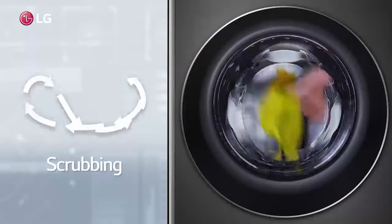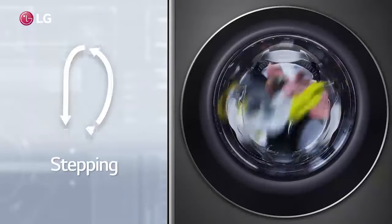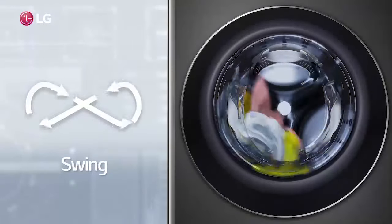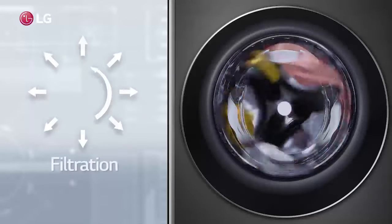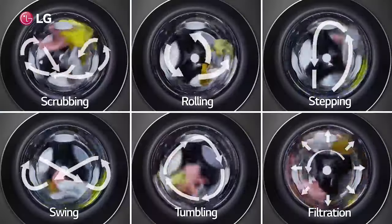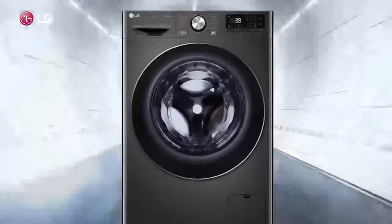The direct drive motor personifies the future of a motherly wash by generating six different motions, including scrubbing, rolling, stepping, swing, tumbling, and filtration — all in a single washing machine.